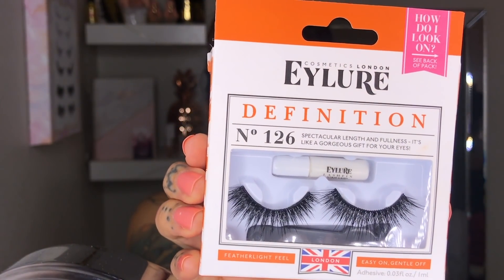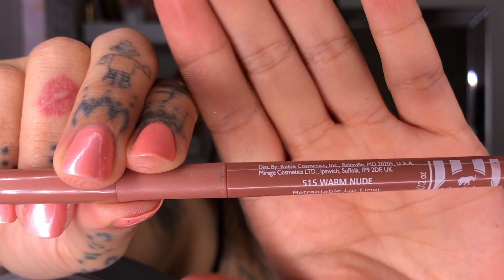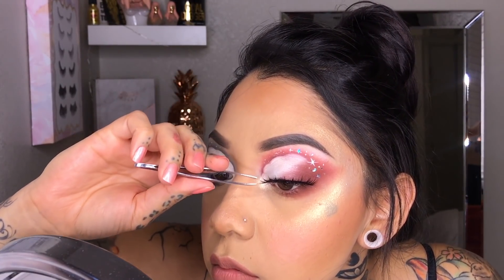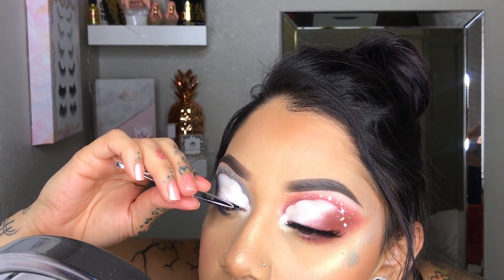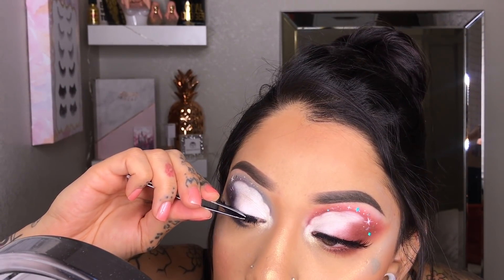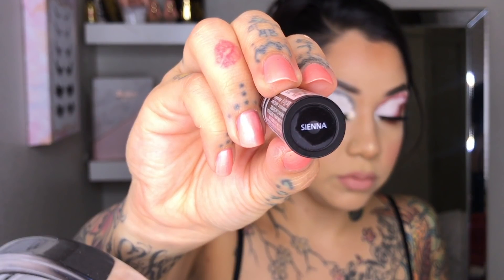I stuck it in the inner corners, did some brows — you guys have seen me do that plenty of times per usual. I'm using the 126 lashes. I've got the Revolution Highlighter Strobe — sprayed a little bit — because yes, we want to be shiny. For lip liner I'm using the Kiko 515 Warm Nude — one of my favorite lip liners. Then I didn't do any eyeliner; I just stuck my lashes on. I thought that was good enough — if I did liner it might have taken away from the look.